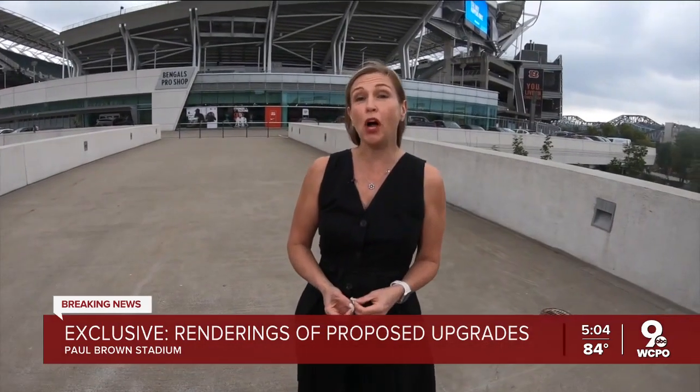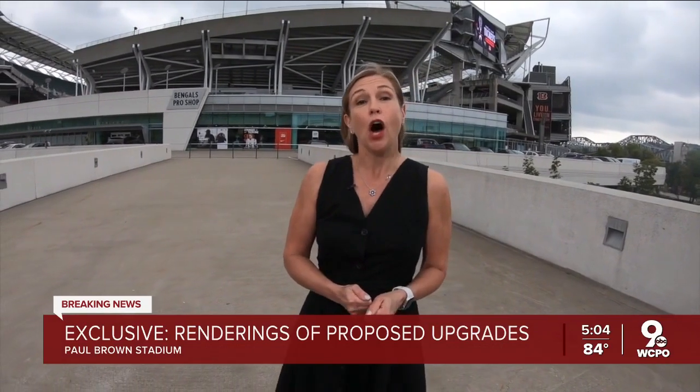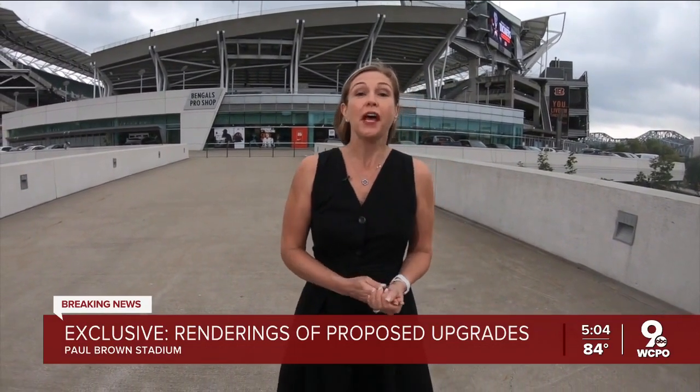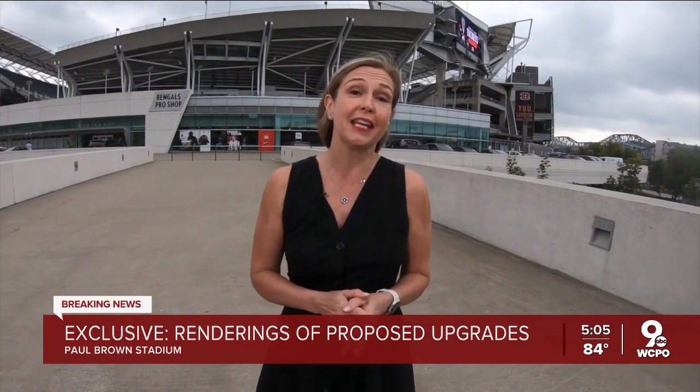As exciting as these upgrades are, for now they're just ideas. Coming up tonight at 6, I'll have one expert who says the Bengals' chances for getting more upgrades may depend on if they keep on winning. Reporting from Paul Brown Stadium, Paula Christian, WCPO 9, I-Team.